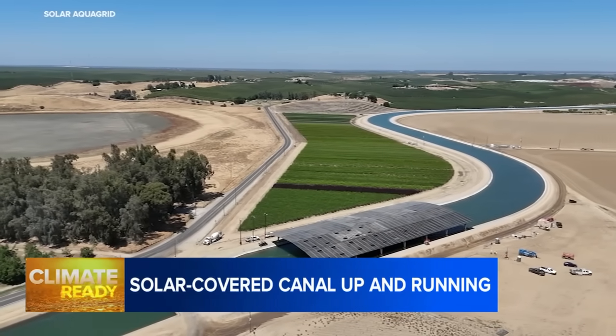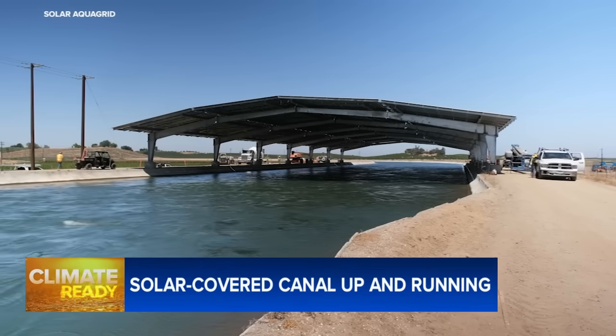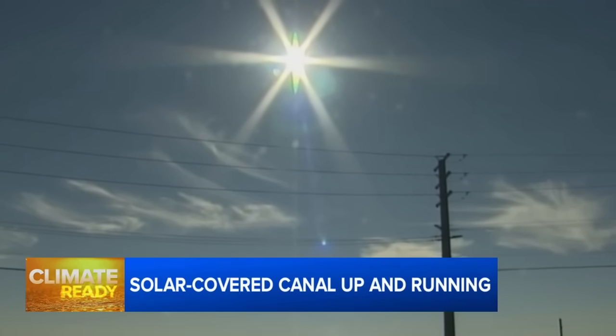From the air, you could mistake it for the world's largest beach umbrella. But this solar canopy near Turlock is not only shading the water flowing underneath it, it's also producing enough clean electricity to power several thousand homes.